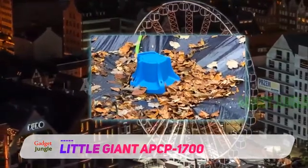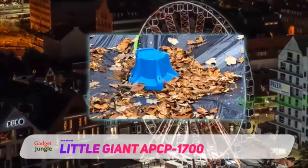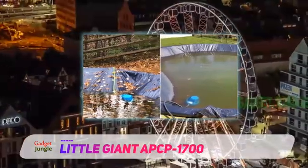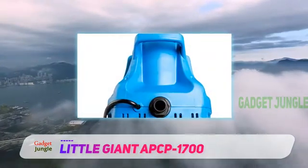This pump runs on the so-called integrated float switch technology, which is responsible for the fully automatic operation. This pool cover pump is submersible. The intake screen is removable, and we commend this because it makes cleaning and maintenance a lot easier.